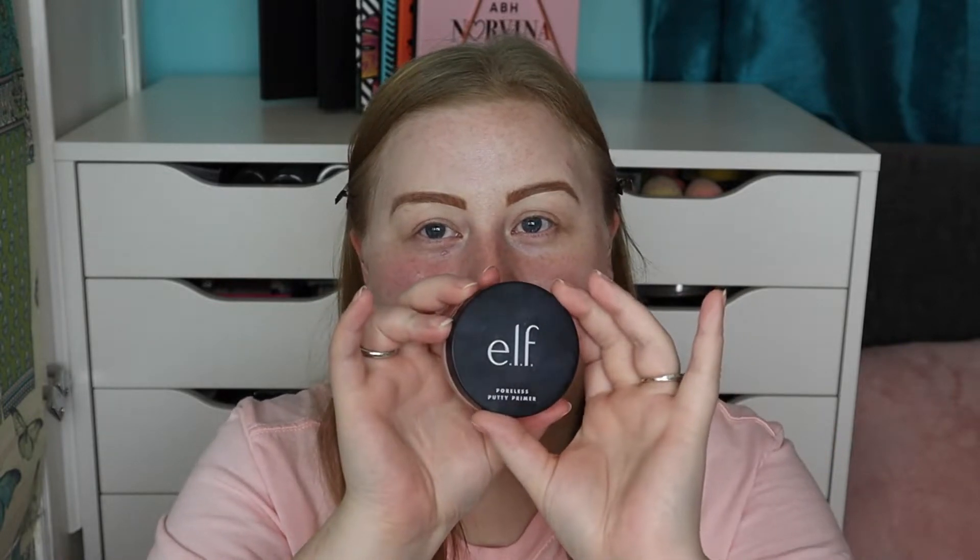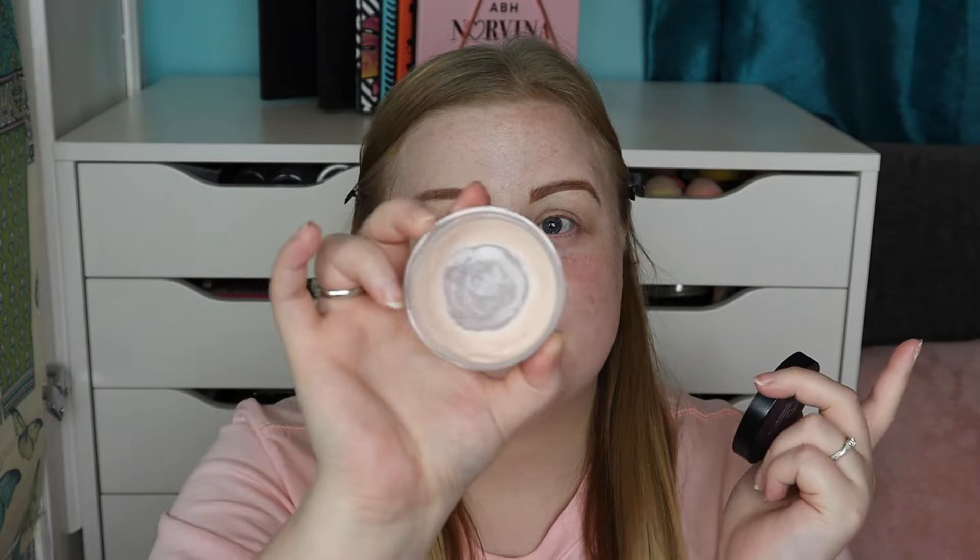I always go in with a pore-filling or mattifying primer as well, and I've been loving the ELF Poreless Putty Primer. It just makes your makeup stay on all day. I have trouble with my makeup breaking up around my nose and sometimes around my mouth, but when I put this on it stays in place — that's why I always layer a pore-filling primer on top of a hydrating one.